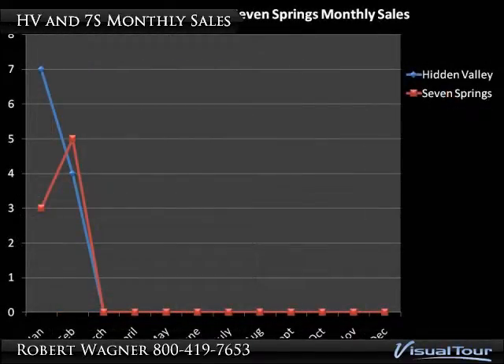We like to show how the two resorts compare in monthly transfers, and that's what this slide is all about. The blue line represents Hidden Valley sales and the red represents Seven Springs.